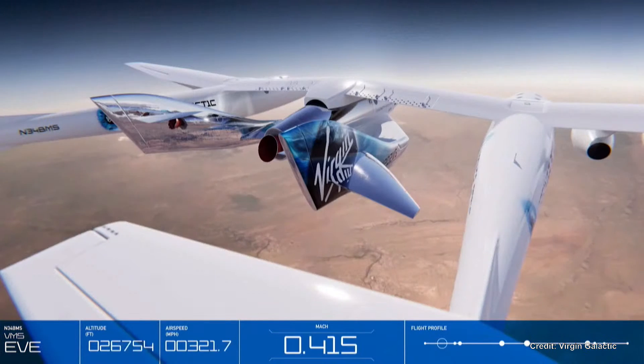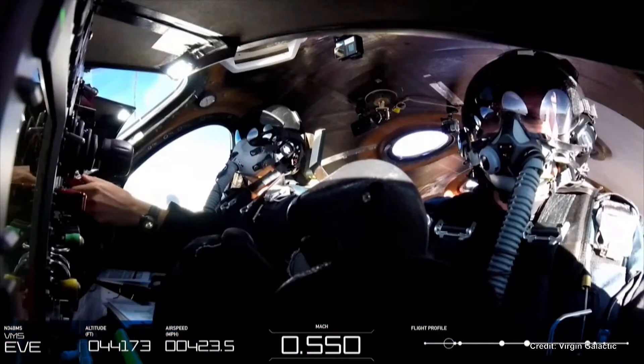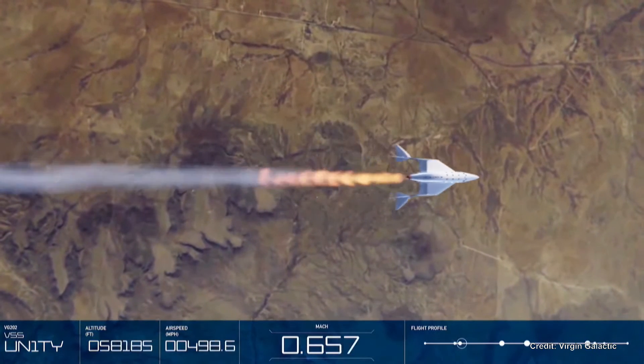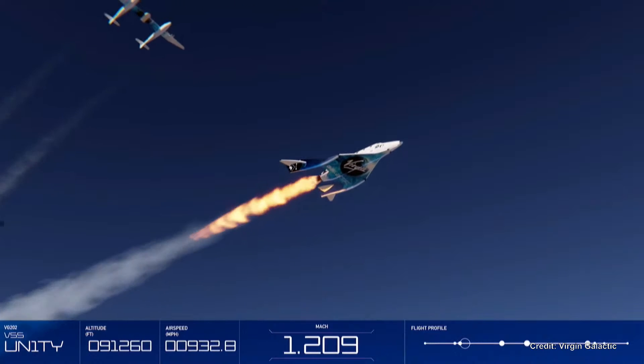When the vehicles have reached the launch altitude and location, mission control provides clearance for release: "Release, release, release." The pilots activate the launch and set the spaceship free. Within seconds, the rocket motor ignites as the vehicle starts its rapid ascent toward the stars.